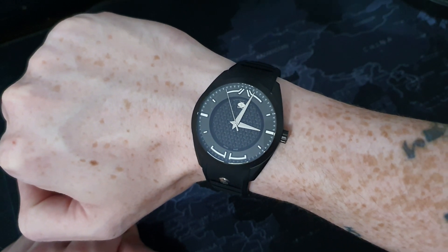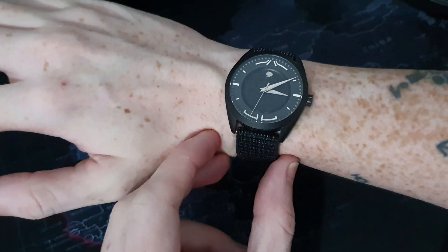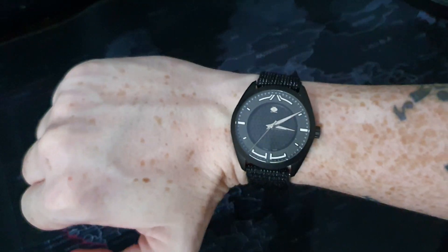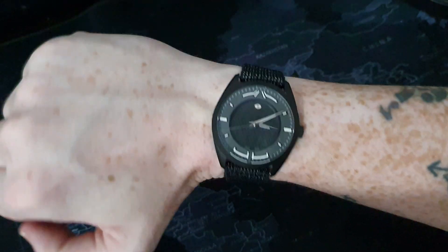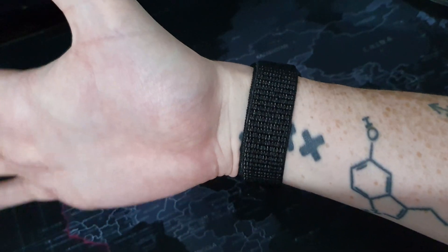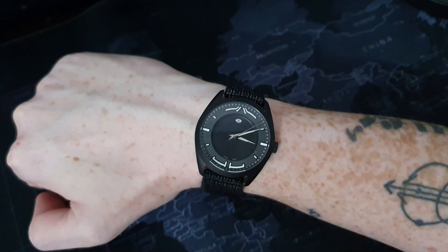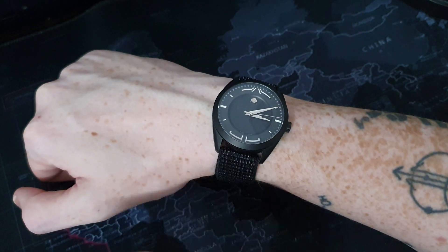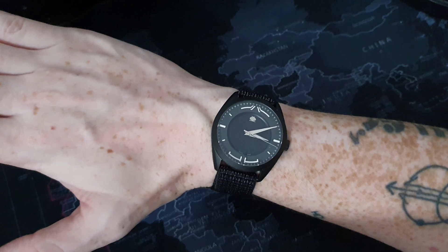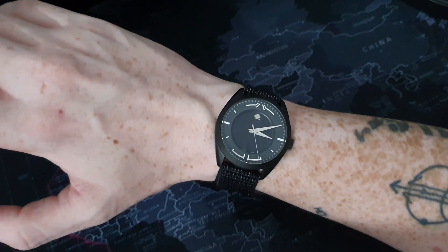I'm now going to swap this onto the other strap and show you the versatility of this watch. Here it is on the velcro strap that Swiss Watch Company have provided — I believe you get one of these with the actual watch when you order it. I'm going to be honest: this is the first time I've tried this one on and wow, I'm actually really impressed by that strap, especially considering it's free. I'd like to see if they sell these separately. Also, I didn't mention earlier how nicely the rubber strap fits into the lugs — it really adds to the stealth vibe.